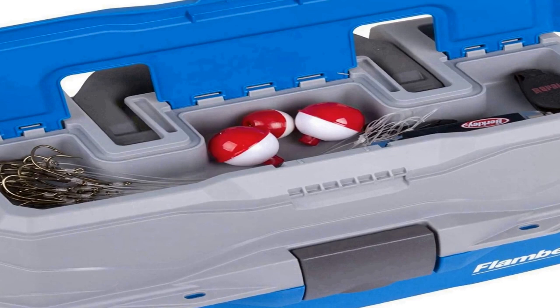Proudly made in the USA since 1947. Flambeau Outdoors Tackle Storage Solutions have been trusted by America's anglers as the tackle systems that are built to fish, built to last. Specifications: measures 13.75 inches L by 8 inches W by 7.5 inches D.